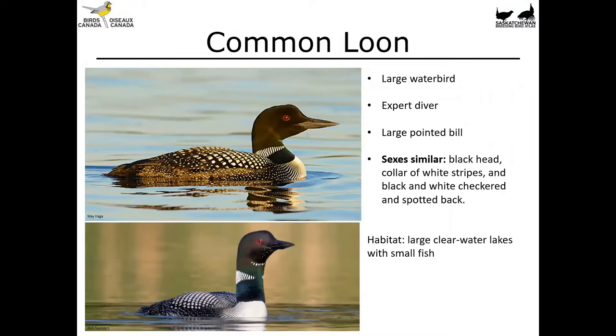Let's start with the common loon. Hopefully this is a bird that is familiar to most of you. It's a large water bird that's an expert diver. It's got its legs quite far back on the body, making it almost impossible to walk on land. It's got a large pointed bill. Males and females are similar, and they both have a black head and a nice collar of white stripes. They've got a black and white checkered and spotted back, giving them a really detailed overall appearance. When you're out on a lake and you see a fairly large bird with a pointed bill, you're likely looking at a common loon. Their habitat is large clear water lakes with small fish. Here in Saskatchewan, you're much more likely to encounter them up in the boreal forest, though you can find them on a few lakes in southern Saskatchewan as well.